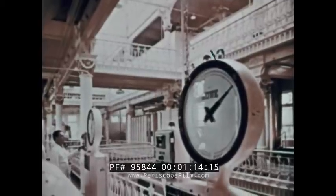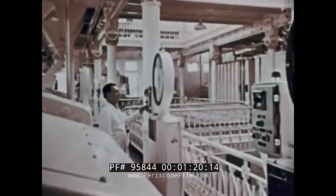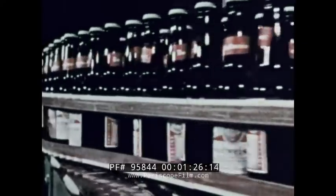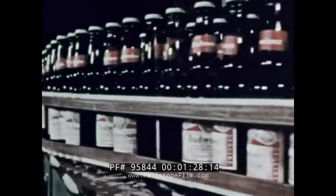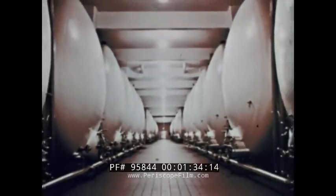Beer, as you know, is processed from grain, hops, yeast, and water — natural food components that give it its color, foam, nutritive value, and refreshing taste. Thus, beer requires the same care in packaging and handling as any other food product, including special attention to cleanliness and temperature.